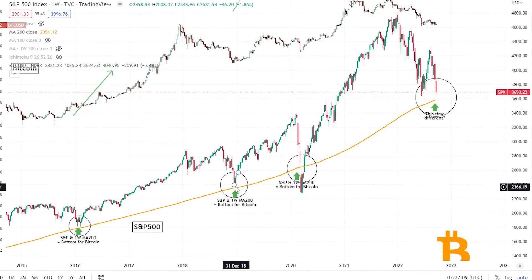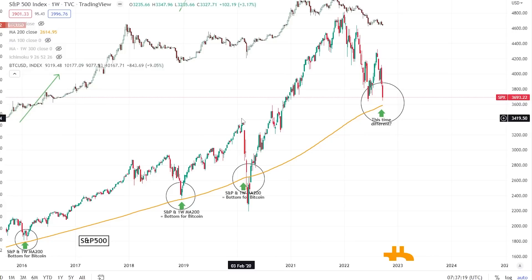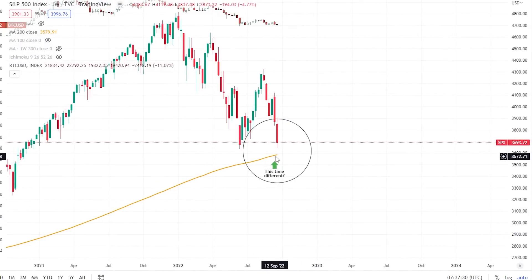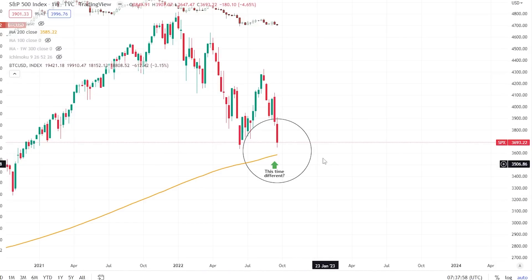Another touch marked the absolute bottom for Bitcoin — we went up from that level. Then of course the COVID crash took us below it and Bitcoin had a freefall, but we know what happened after that. Now we are approaching this level again — we're not quite there yet, but we may hit it if the S&P 500 continues to go down. The question is: is this time different, or are we going to see the same big rally from this level? We could touch it and go up, or break slightly below it, go sideways, and then take off.